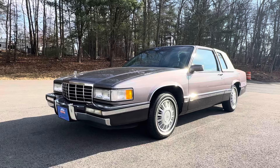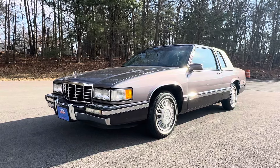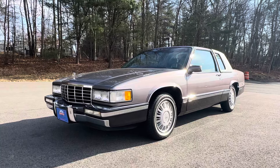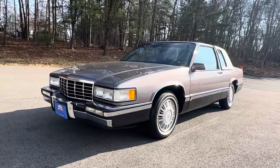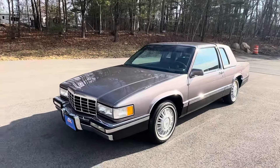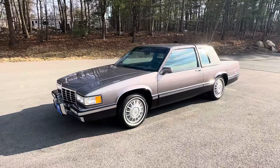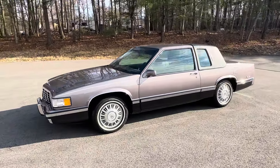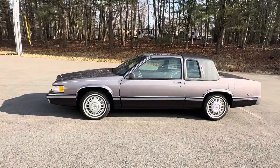I purposely waited for the sun to shine to profile this rare 1993 Cadillac Coupe DeVille. I needed the sun to show its outstanding, rare, and unique color combination, as certain light takes on a different hue, and I really needed the sun to show the real beauty in this car.